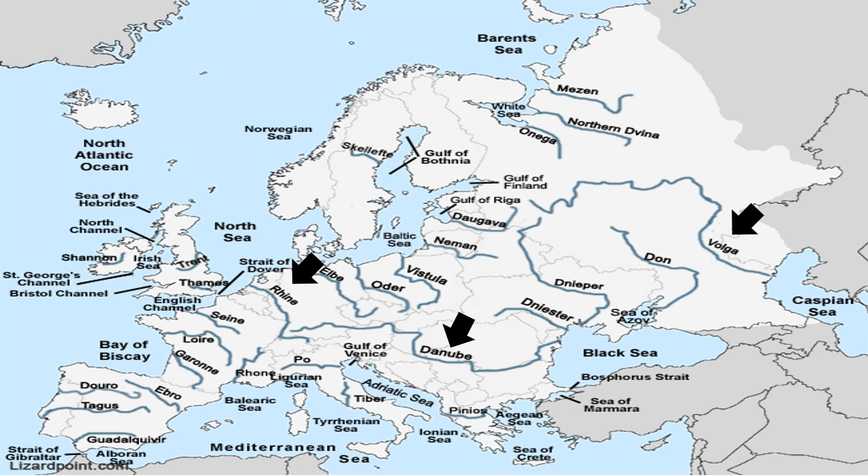The Rhine, which is also arrowed on the screen, is the busiest river of Europe. It flows north from its source in the Alps to the North Sea, where it terminates and forms a delta. This river is famous for its picturesque rift valley and is the most important waterway of Western Europe. Bonn and Cologne are two important cities, and Rotterdam is the leading port in Europe situated on this river.